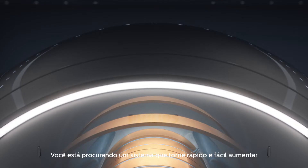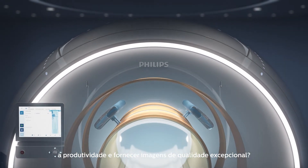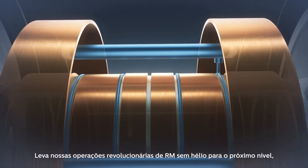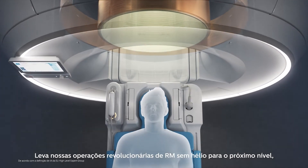Are you looking for a system that makes it fast and easy to ramp up productivity and deliver exceptional quality images? Discover Philips MR5300 — it takes our revolutionary helium-free MR operations to the next level.